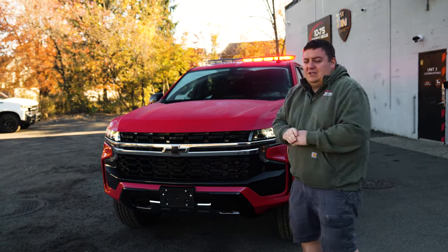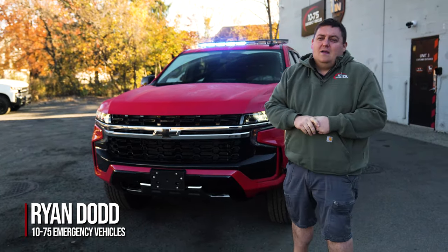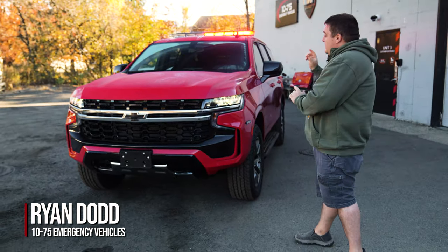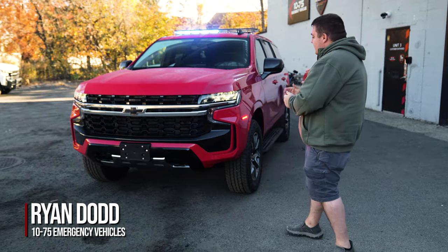We're checking out this 2024 Chevy Tahoe for the Fairloan Fire Department, purchased through us as a turnkey package with the HGAC Buy program. This is a non-blueprinted truck, but we did the best that we could to give them sync patterns and different flash patterns.